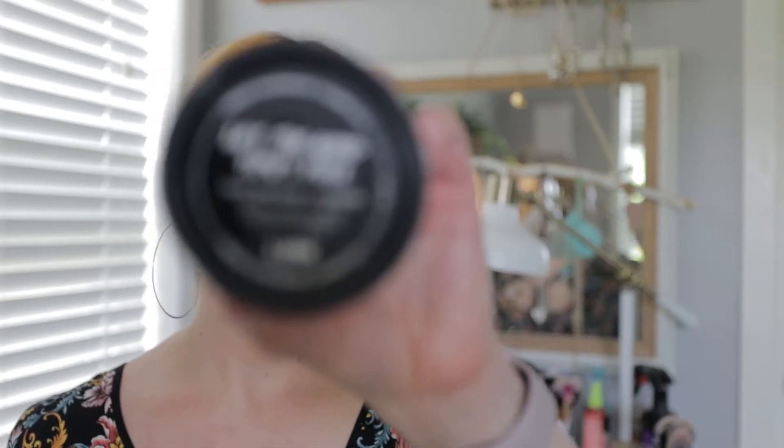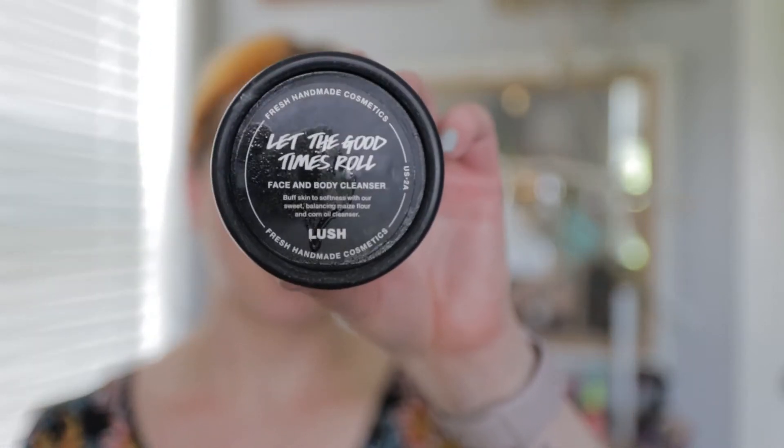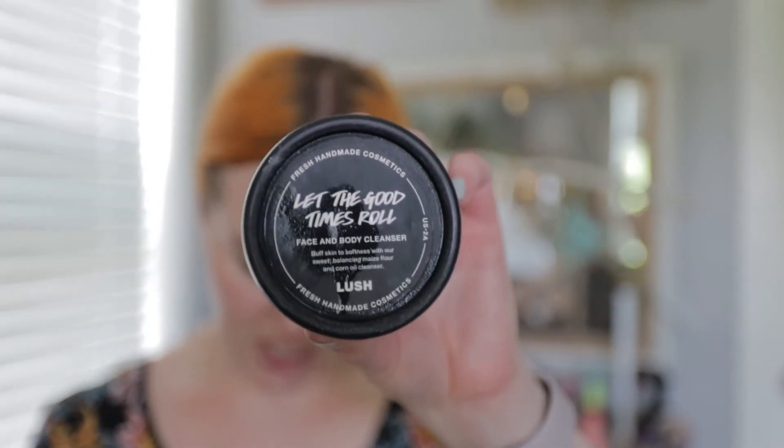In the mornings, if I am washing my face — I don't wash my face every morning, I do rinse it with water — but on days that I am washing it, I've been using the Let the Good Times Roll scrub. This is one of my favorite products from Lush. I've been using it for years. It's a really great scrub for a little bit of dry skin or weird texture, and it's super gentle.